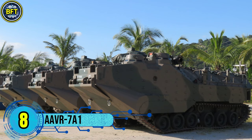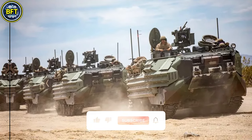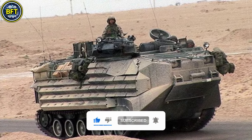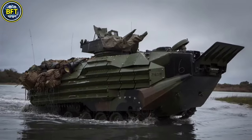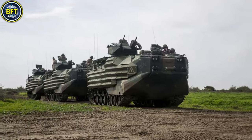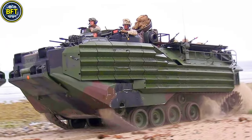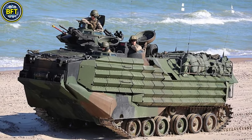Number 8: AAVR-7A1. The AAVR-7A1 is an amphibious armored recovery vehicle designed to support other vehicles in the assault amphibious vehicle family, specifically the AAVP-7A1, primarily used by the United States Marine Corps. Developed initially by FMC and now produced by BAE Systems, this recovery variant is key in battlefield recovery missions, particularly for AAVs damaged or stuck in difficult terrain.